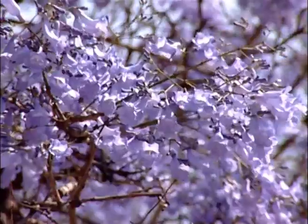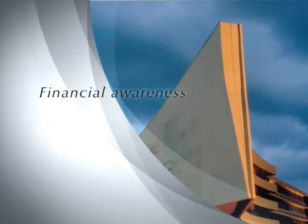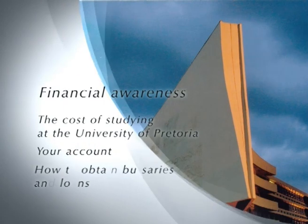Welcome to the University of Pretoria and this session on Financial Awareness. In this session we are going to discuss the cost of studying at the University, your account and how to obtain bursaries and loans.